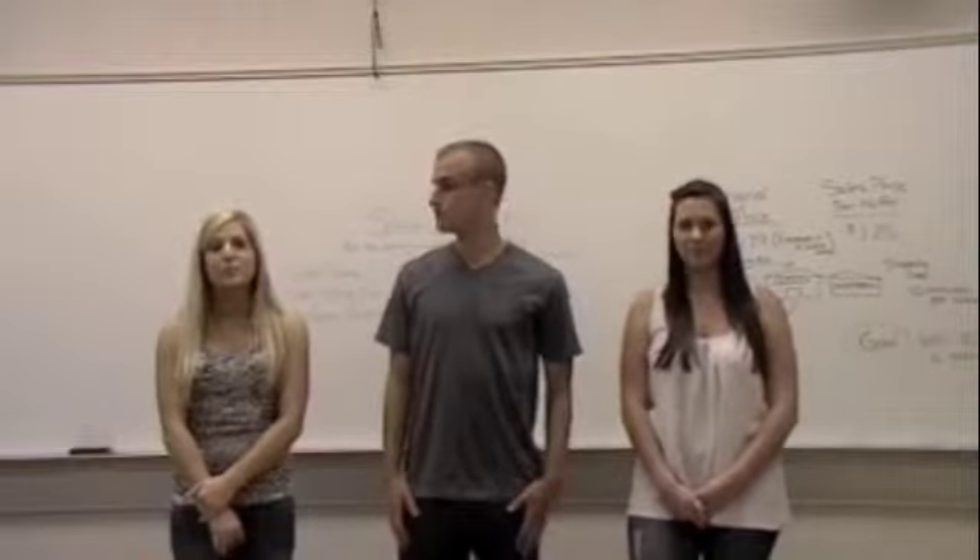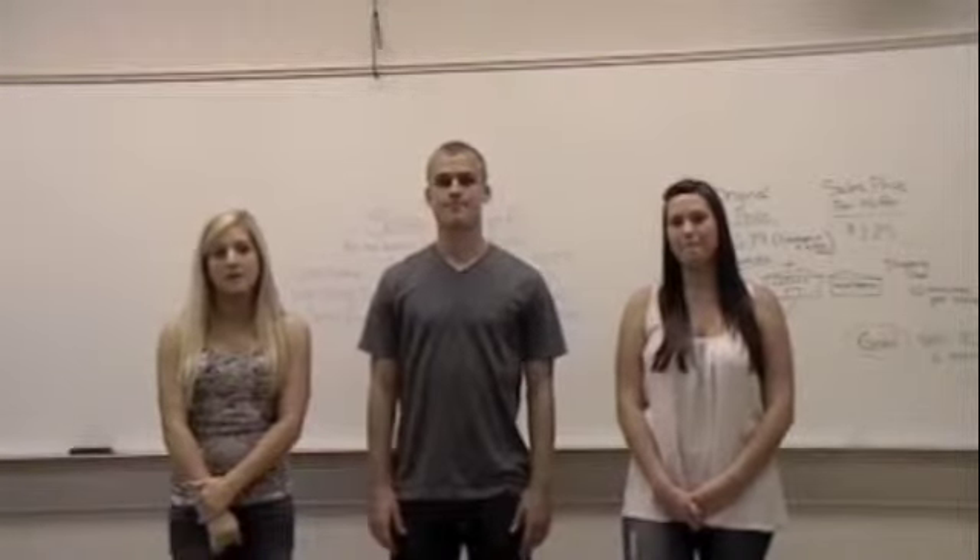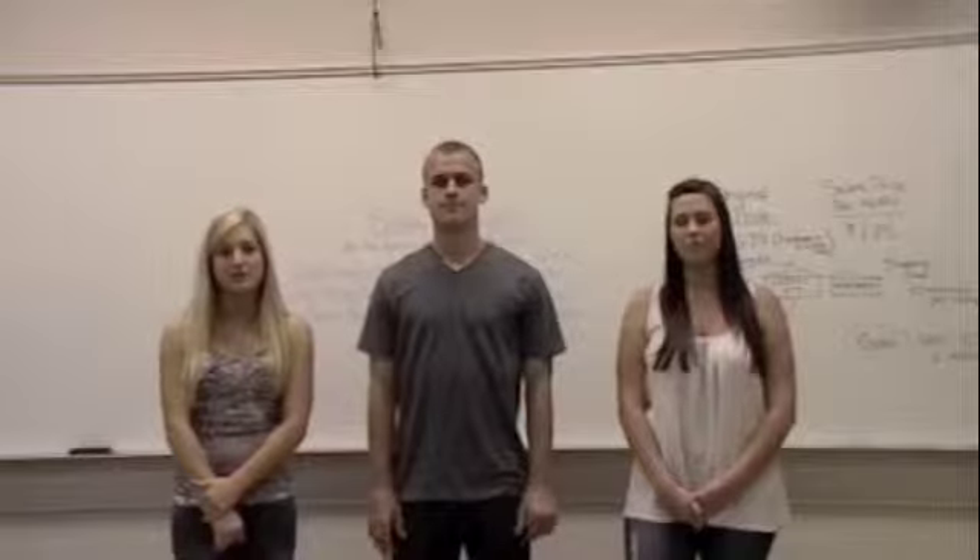Hi, I'm Brittany. I'm Luke. And I'm Whitney. And today we're going to show you how to perform different operating budgets for a product.